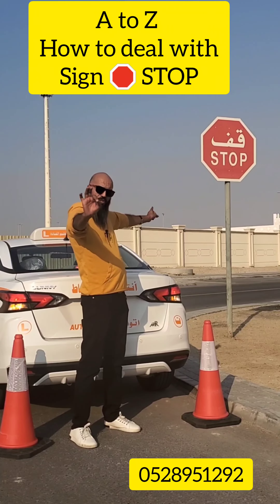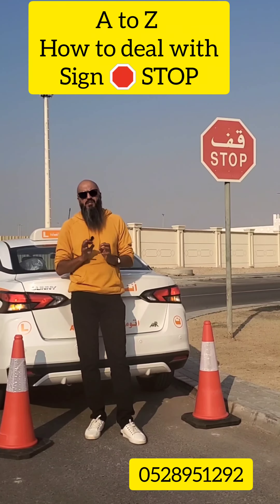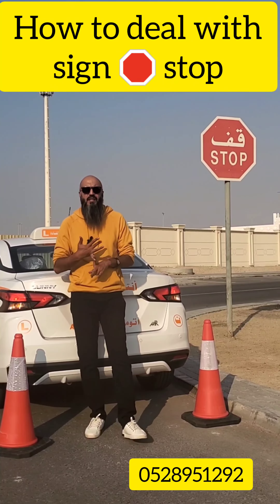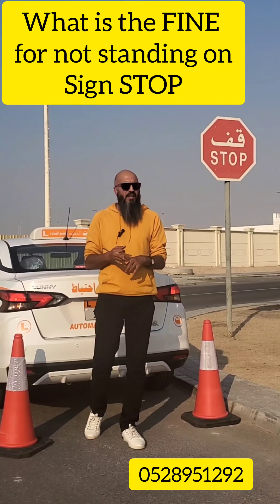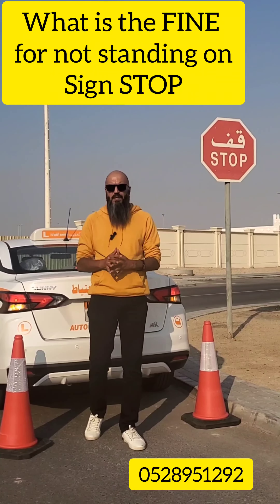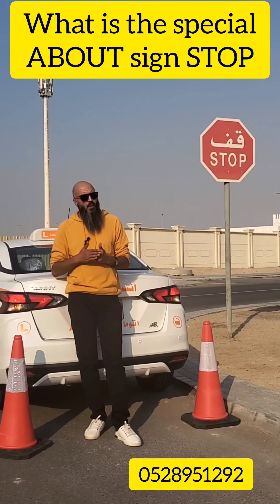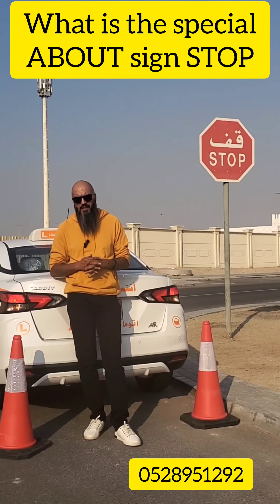Stop and watch this video to the end. Unfortunately, many students fail because of the stop sign in the road test in Masafa, Abu Dhabi. In this video, I would like to talk about: how to deal with the stop sign, what is the difference between the stop sign and give way, whether there is any fine if you don't stop at the stop sign, and what is special about this sign.